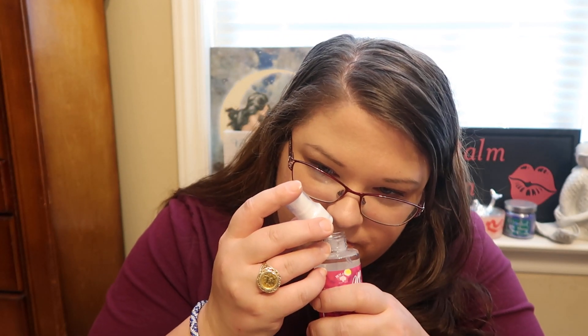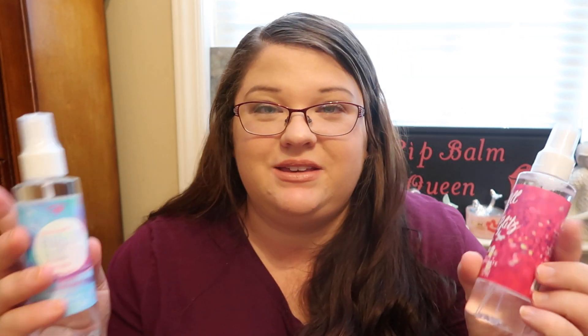Then I also picked up the one that says All That Glitz — this is the Pomegranate and Green Tea Facial Mist. This one is supposed to hydrate your skin. Oh man, this one smells so good. I do recommend getting both of these just by scent alone — they smell fantastic. The Blueberry Bliss one is supposed to make your skin soft and smooth, while this one is supposed to hydrate. I will be trying these out and let you guys know what I think.